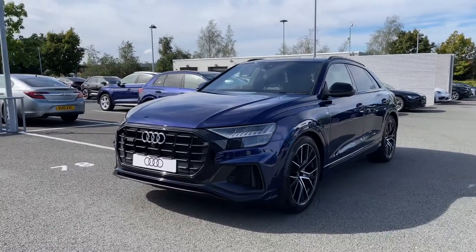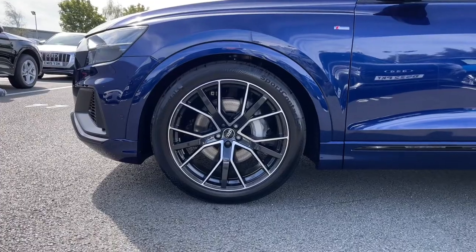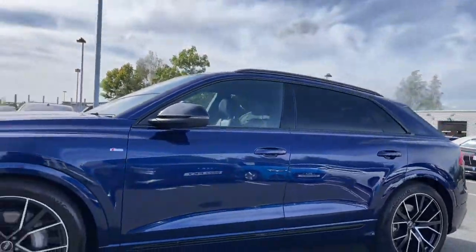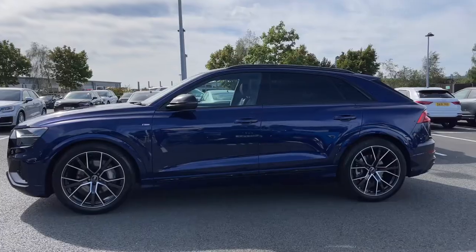Down the side of the vehicle we have the impressive upgraded 22-inch 5V-spoke star design alloy wheels giving a nice sporty look to the car's side profile. We also have the black finish to the door mirror surrounds, the black trim around the windows, and the black roof rails to the top. The rear windows have been fitted with privacy glass.